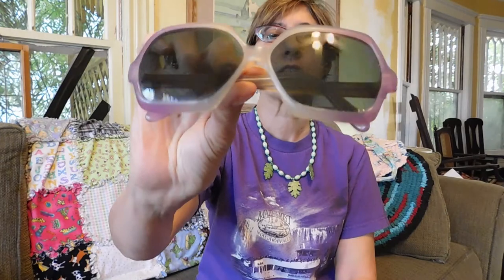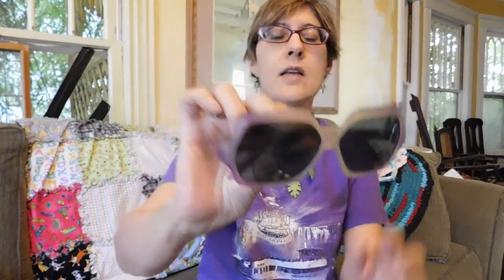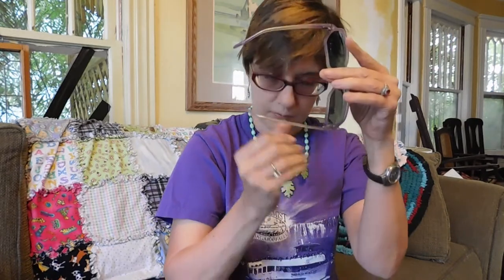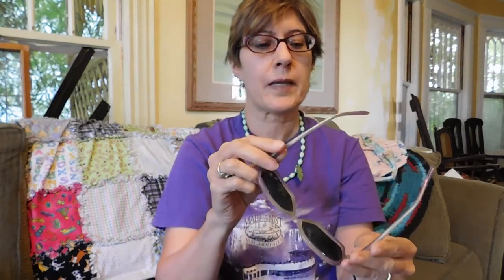And then the third pair are these — kind of white lavender sunglasses. These just say France TJ. I haven't figured out what maker they are or anything — there's nothing on the other arm. But these are very nice quality. I love the kind of purple and white. So those are kind of cool.